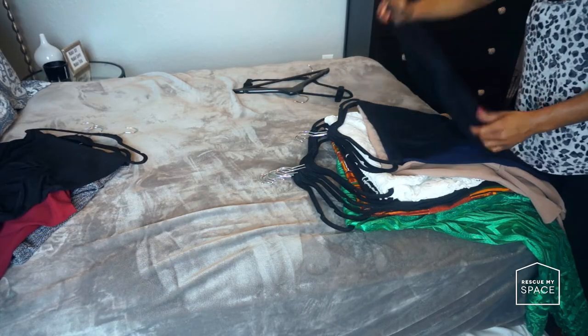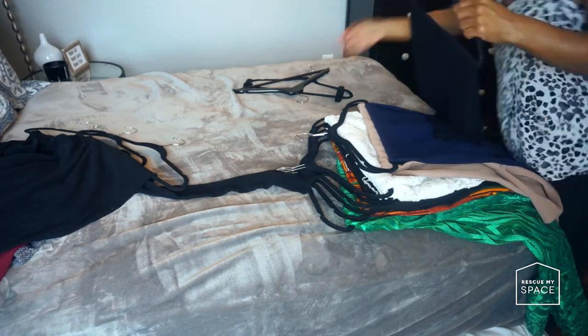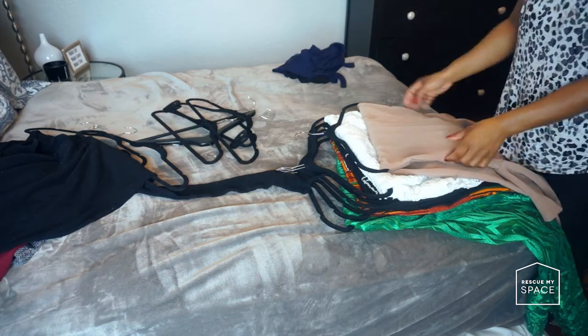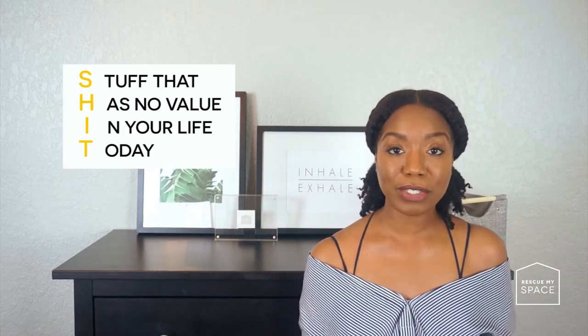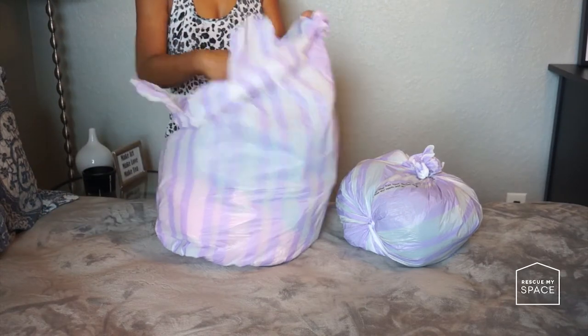These questions will help you decipher which items truly bring value into your life. To really understand whether these questions apply, hold each item up so it's in your face and feel the energy it's letting off. If you don't feel love for the item, it's time to find it another home. For the items you are donating — the stuff that brings no value — put them in a bag and set them aside.